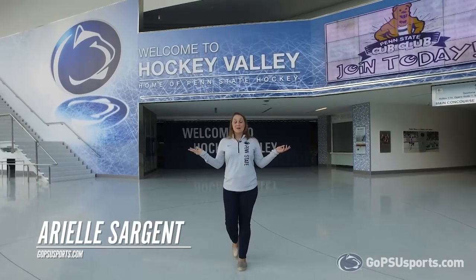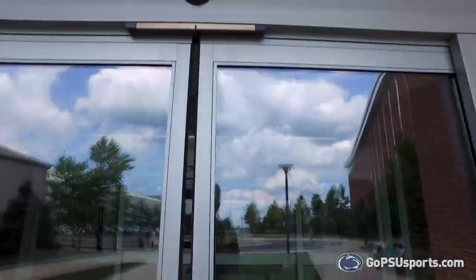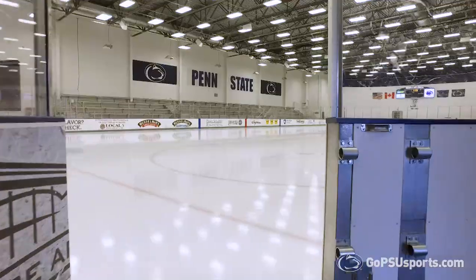Welcome to Hockey Valley, home of Penn State women's hockey. Today we're going to go on a tour of Pegula Ice Arena. Let's start downstairs and check out some of the team spaces.